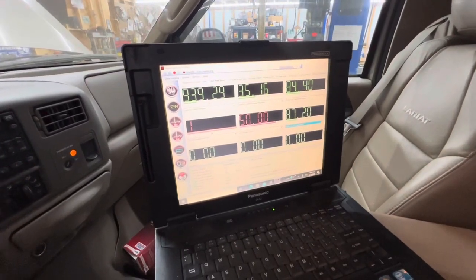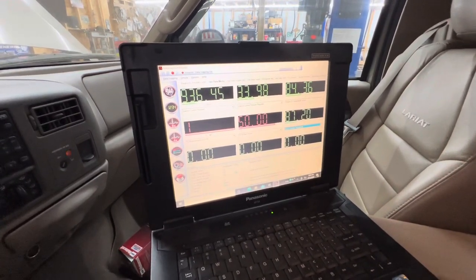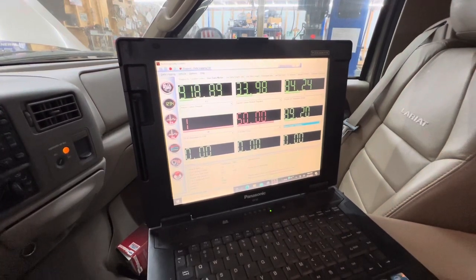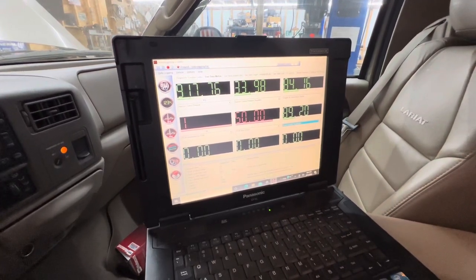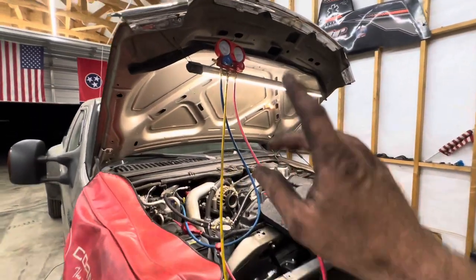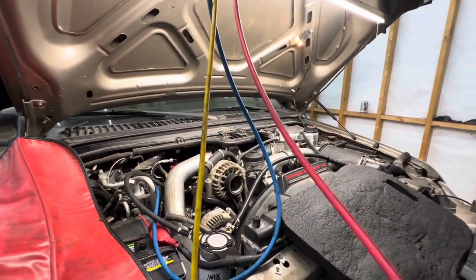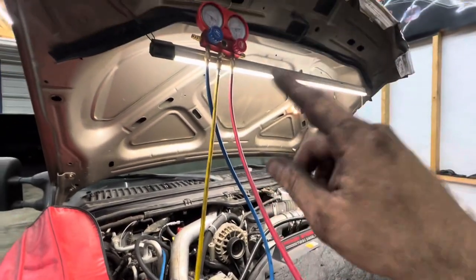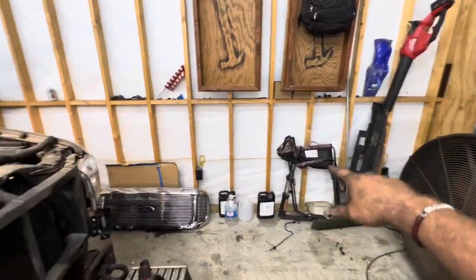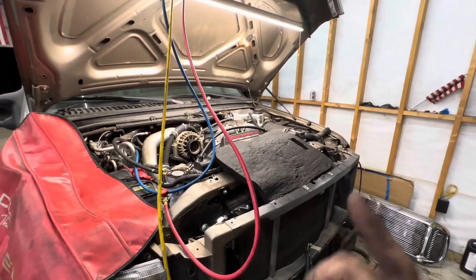It fired up quick because we primed it up good earlier. She'll probably spit and sputter a little bit because we got some air in the system. All right, I'm charging up the AC, double-checking everything, looking for any leaks. Let it sit here and run. Going to throw the grill on, throw the hood lights back on, leave it running, double-check everything, and then we're going to take her for a spin.